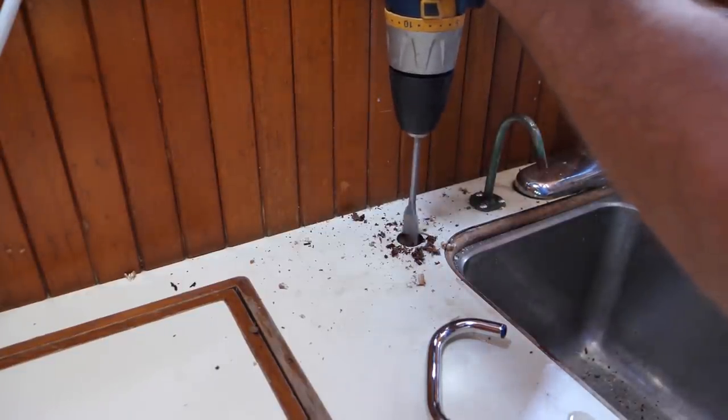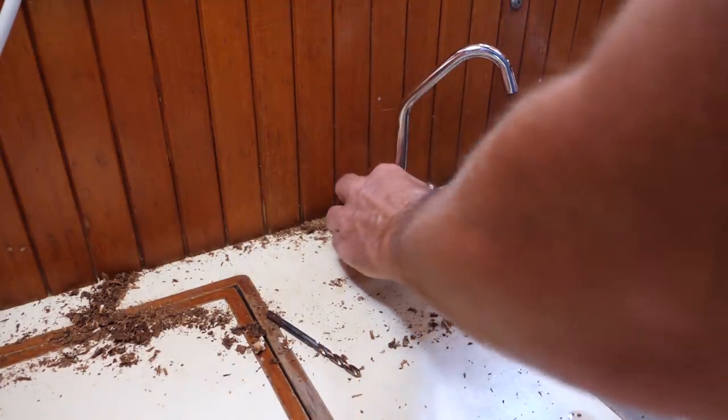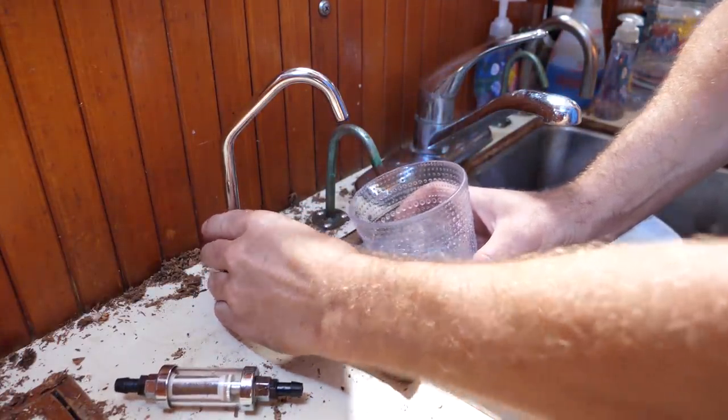Thank you guys at Aquastar. It was a very easy install — it took all of about 20 minutes. Tastes like clean water. That's good, because the tank — yeah, that's great. Perfect.